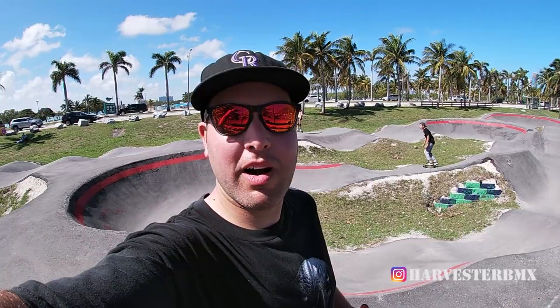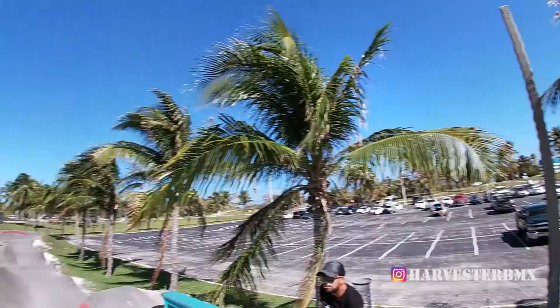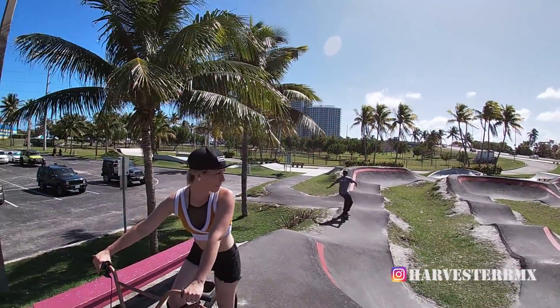We have made our way to the Hallover Park pump track. The skate park is over there. I'm gonna do a little run to show you the track.